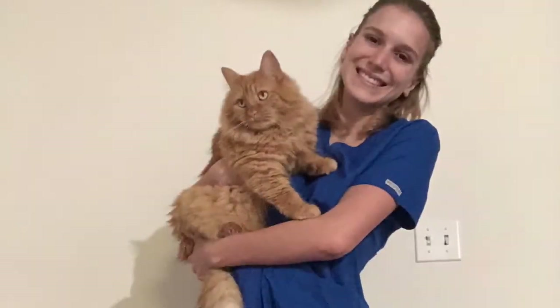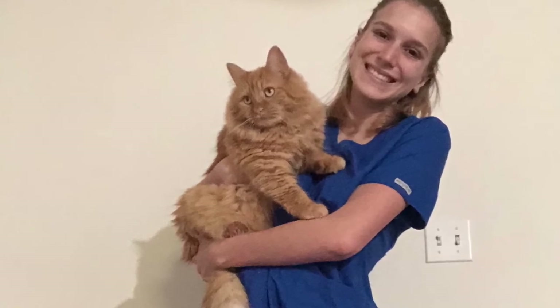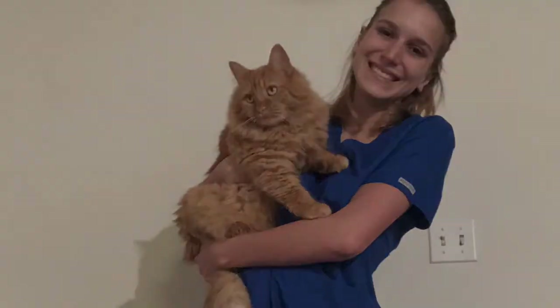I enjoy seeing chemistry in my everyday life and know that without the extensive research in chemistry, we would not be as advanced in medicine and in the veterinary field.